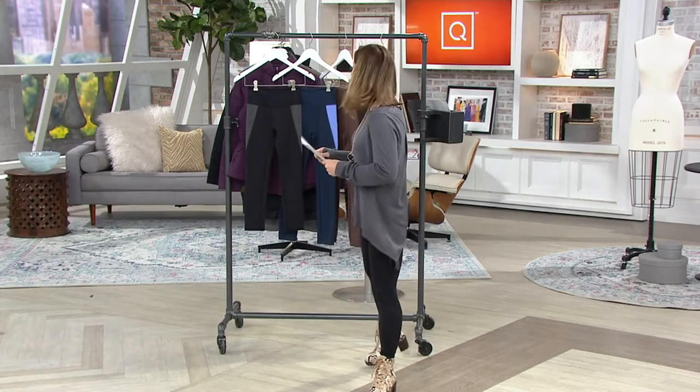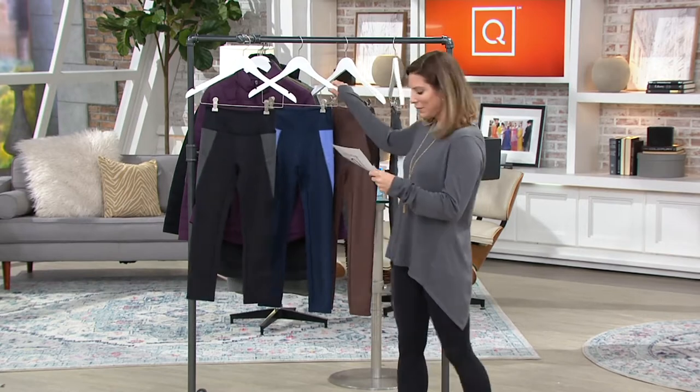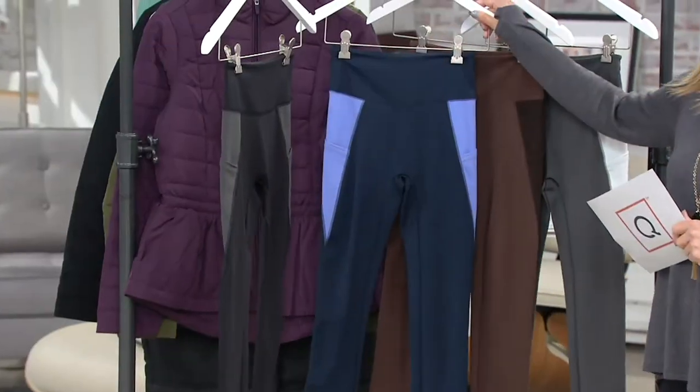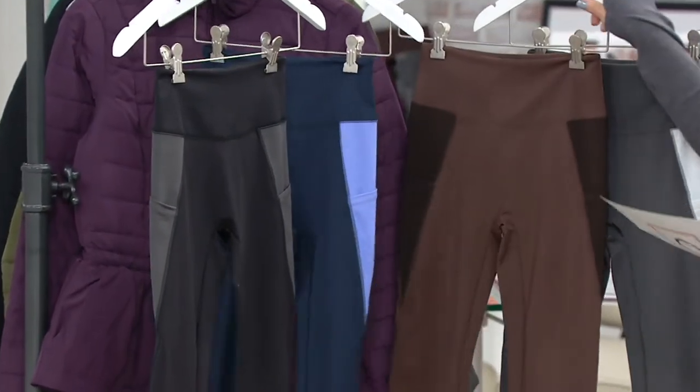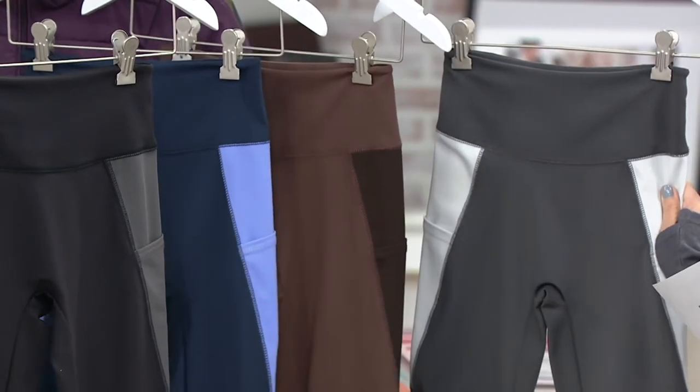I'm wearing the petite. Let me take you through colors. We've got the black. This one is the dark navy. Here's your French roast. And here's the iron.